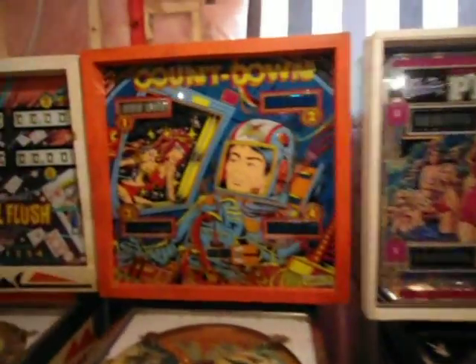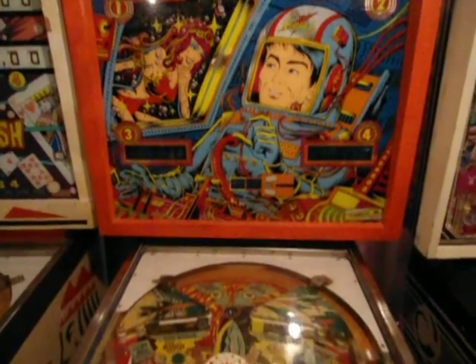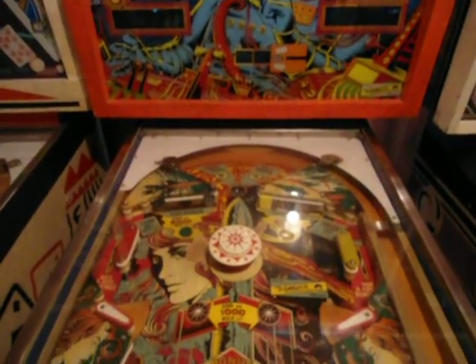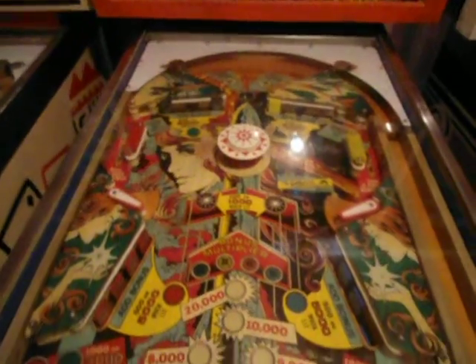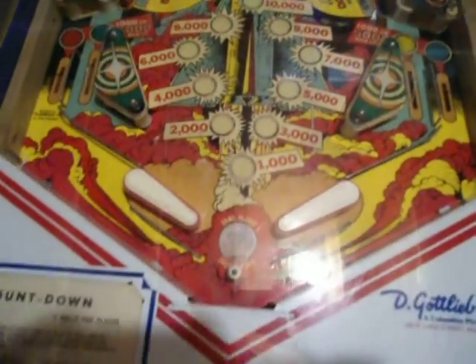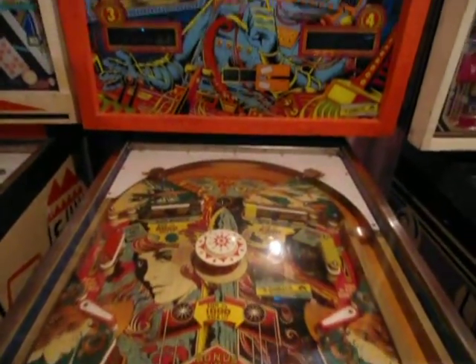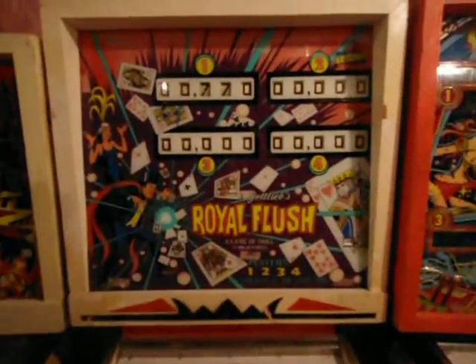Next is Countdown — a really fun game. Challenging to get all those targets. Definitely a target shooter type of game. When I got this, the flippers were a little weak. I investigated and found that they were loose, so I tightened everything up and it works great now.